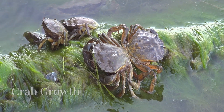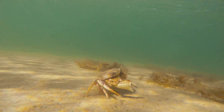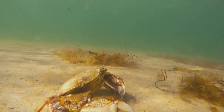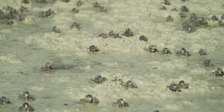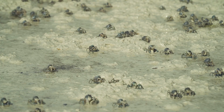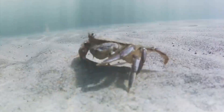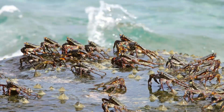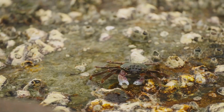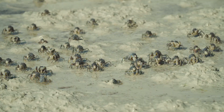Baby crabs start as larvae floating in the ocean, and their journey is wild. They go through several stages, molting and growing each time, until they finally look like tiny versions of adult crabs. It's not easy being a baby crab — they have to avoid predators, find food, and survive the currents. But once they settle on a safe spot like a coral reef or tide pool, they begin their new life as little explorers.